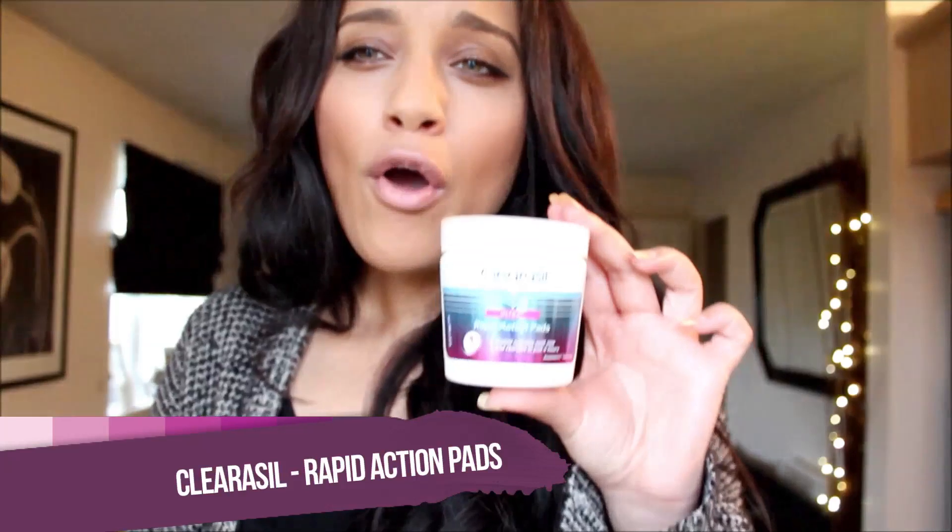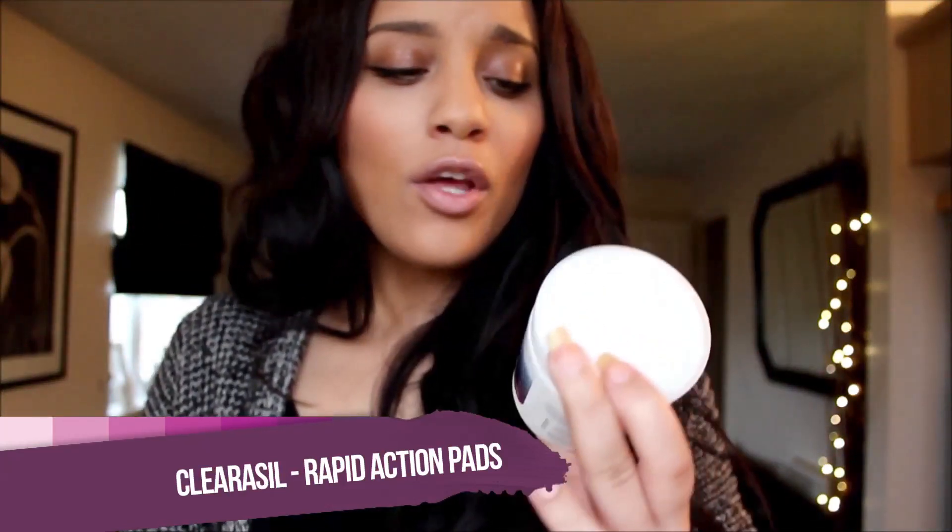After cleansing, the next thing you would naturally do would be to use a toner. I've been skipping that step out for quite some time now, and instead I use these Clearasil rapid action wipes. It also helps fight against spots and keeps my oil levels on my skin more balanced.